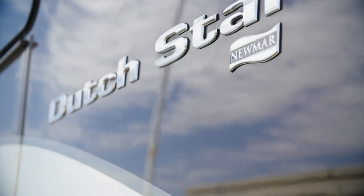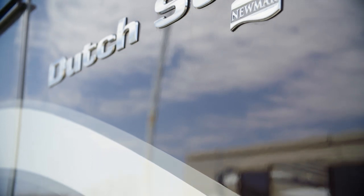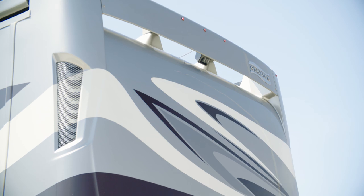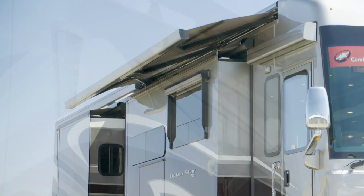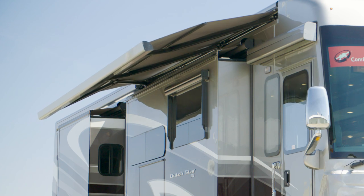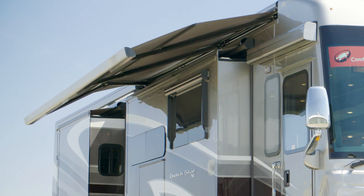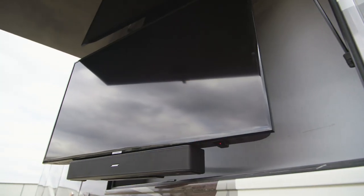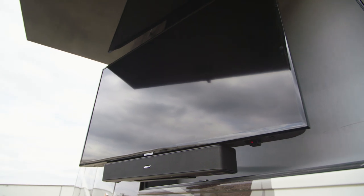Our exclusive full-paint masterpiece finish, shown here in Chatham, adorns each Dutch Star and is made possible by BASF industrial finishes. Outdoor living is a breeze in the Dutch Star. Step outside and you'll find a standard Girard power-side awning, or you may upgrade to a complete Nova package if you wish. Also available is an outdoor entertainment center with a Samsung TV and a soundbar.